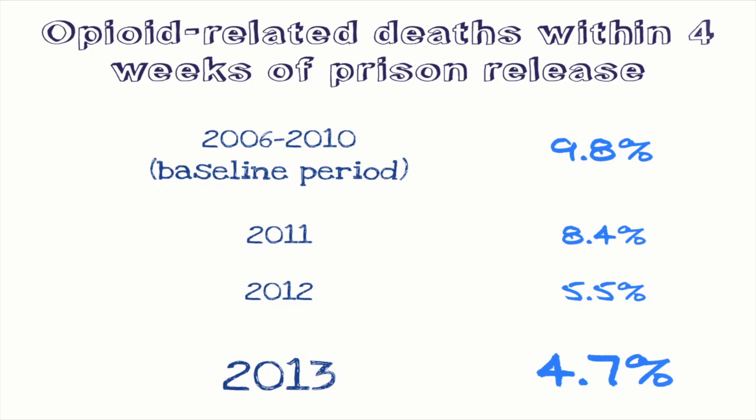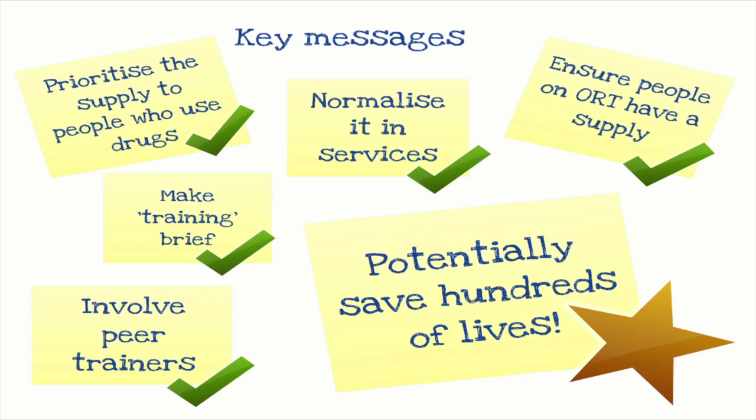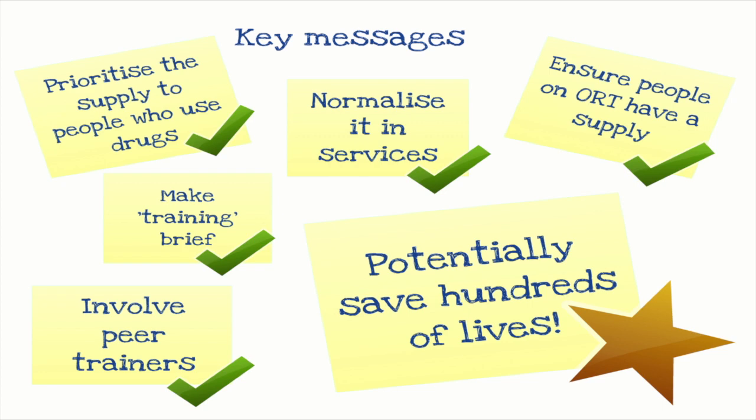To finish with a few key messages: when introducing naloxone programmes, prioritise supply to people who use drugs. Family members can witness overdoses but are less likely than people who are actually using to be present, so don't lose sight of who is most likely to witness an overdose. Normalise it in services — it should just become the norm that everybody you see in a service gets to take home naloxone. In the local area I was working in it was refreshing to hear people saying that when they were using in a house, they all knew where the naloxone was. There aren't many interventions you can do in five minutes that could potentially save someone's life.